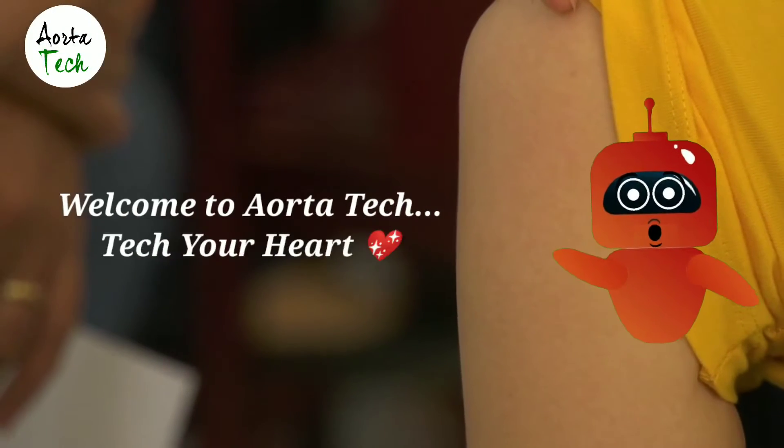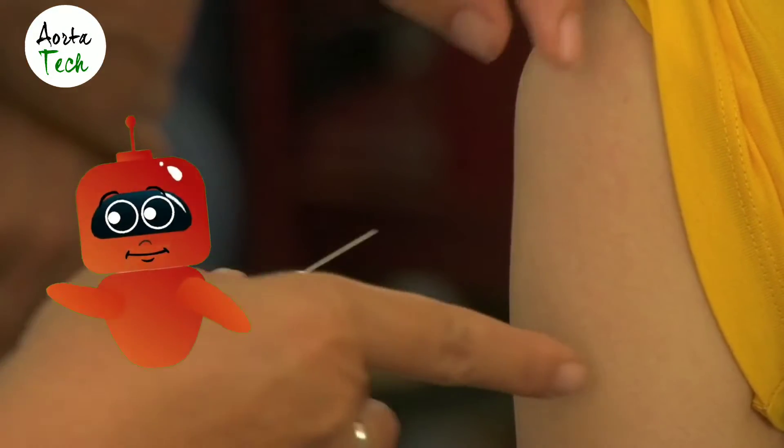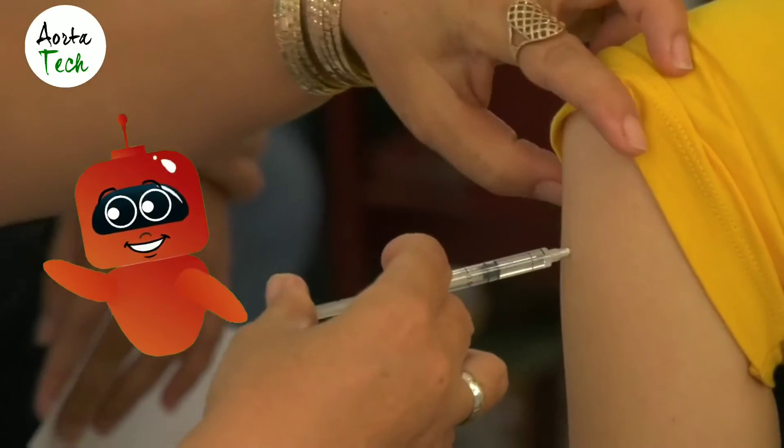Welcome to Aorta Tech. Today we will discuss what are the benefits of Covaxin, what are the risks, and what should we do about side effects.